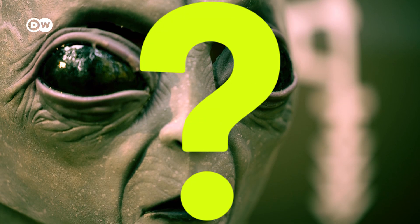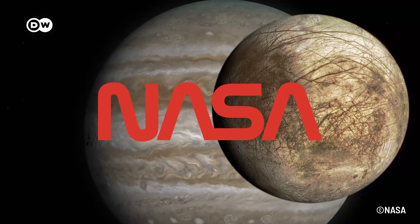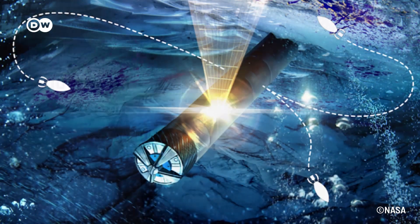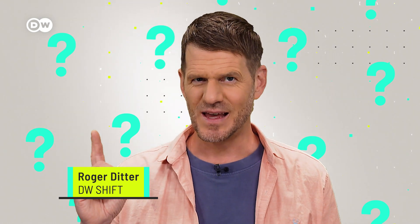Do you believe? So far there has been no scientific evidence for alien life. Now NASA plans to examine new territory – extraterrestrial oceans. And they want swarms of tiny robots to do the job. How does that work? And could it really improve our chances to find alien life?